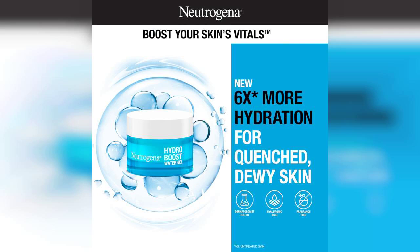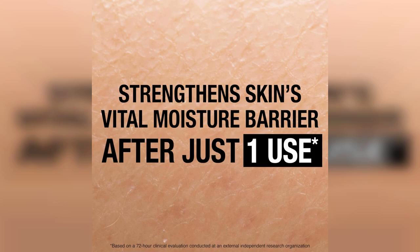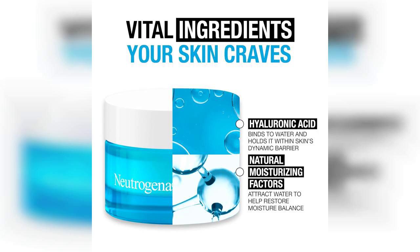Starting with the Hydro Boost Water Gel Face Moisturizer, this product has quickly become a staple in my skincare routine. Infused with hyaluronic acid, it offers an impressive 48-hour hydration, making it perfect for anyone dealing with dry or dehydrated skin. The gel texture is lightweight and absorbs quickly, leaving my skin feeling plump and refreshed without any greasy residue. I love how it creates a smooth canvas for makeup application, enhancing my overall look.